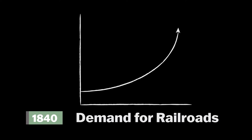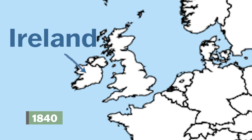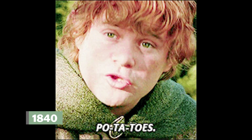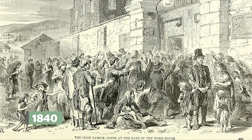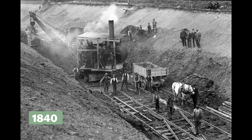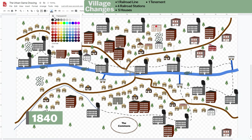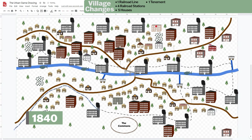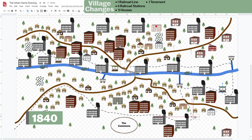In 1840, the demand for more railroads is very high — products need to be moved all across England. In the late 1840s, Ireland had been dealing with a devastating potato famine. Hundreds of thousands of Irish immigrated to England rather than starve to death, and these Irish immigrants became the cheapest labor to build more railroads. Add one more railroad line, four railroad stations along the railroad, five houses, and one tenement for the new railroad workers.